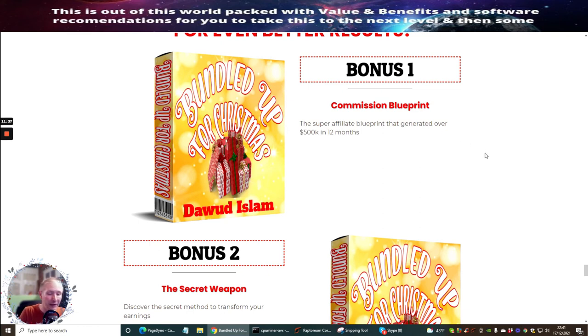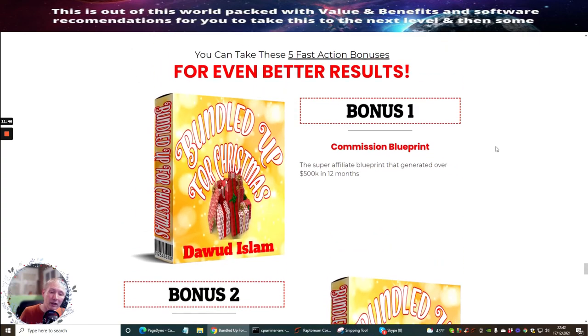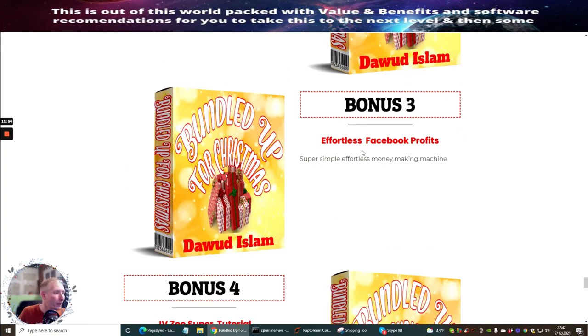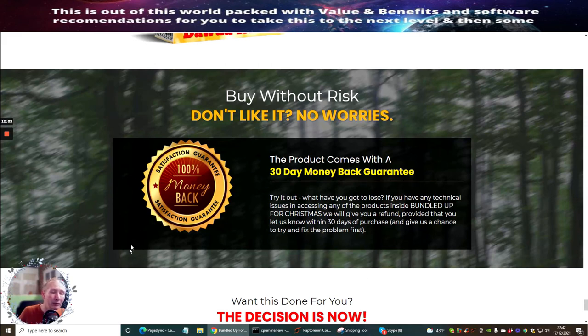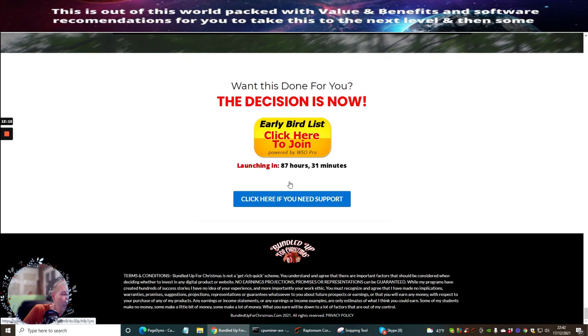If you go for my lifetime Limitless membership at a discounted rate through this bonus, you get all my products absolutely free for life — that's what lifetime members get. Bonuses include the Commission Blueprint, Secret Weapon, Affluent List, Facebook Profits, JVZoo Super Tutorial, Warrior Plus Super Hack Strategy, and a 30-day money back guarantee — though abusing it will get you blacklisted. There's 87 hours left in the offer. Get in before December 21st at 9am EST for $17.95, and watch for an early bird discount. Merry Christmas and a prosperous New Year!